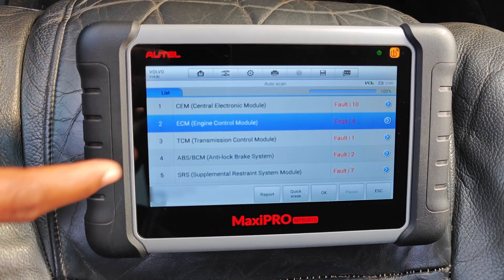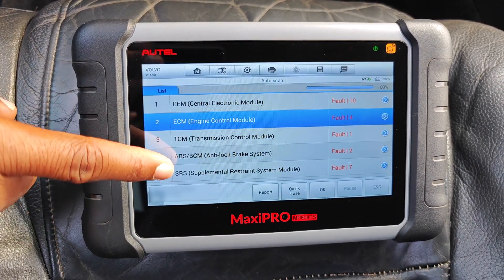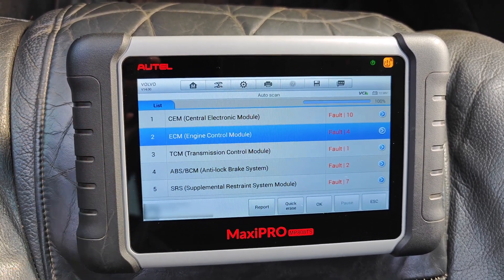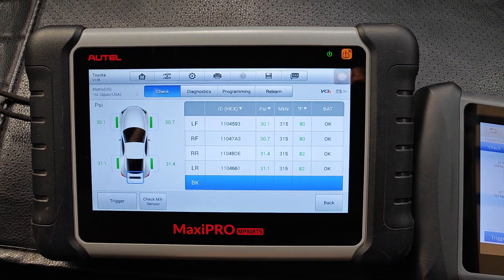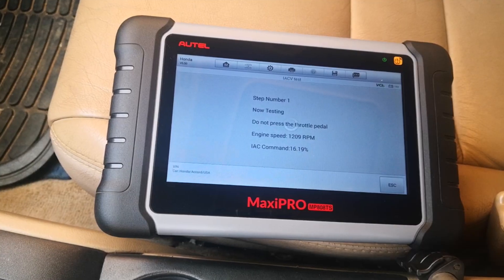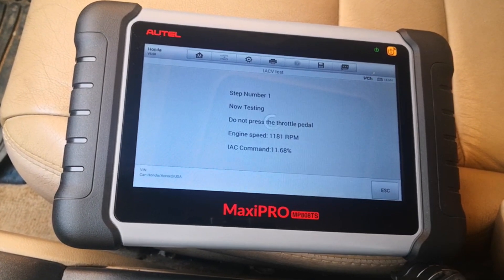Despite all this, is Autel still a good scanner? Absolutely. You just have to carefully consider these facts and make an informed decision on whether to move ahead or not. I have some links and coupons down below just in case you're still considering Autel. Hope this has been helpful — don't forget to like, subscribe, and turn on notifications if it has, and I'll catch you on the next one.